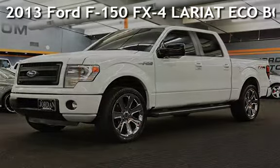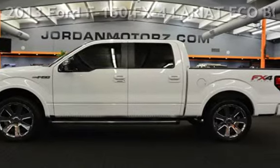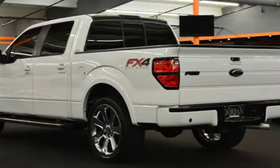Presenting a pre-owned 2013 Ford F-150. This four-door truck has a six-cylinder, 3.5-liter V6 engine, with four-wheel drive, and an automatic transmission.